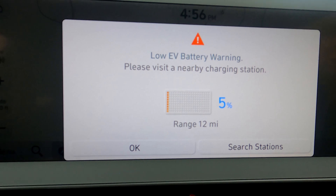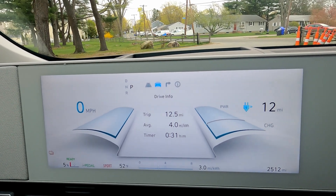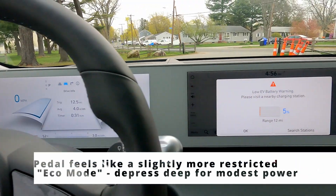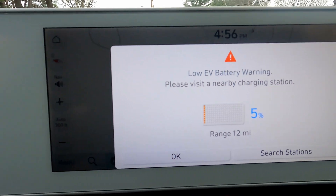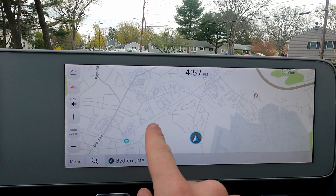At five percent you get the warning, and the power is noticeably lower but still enough to keep you moving around. I would say from what I can tell, enough to be safe and useful on highways to get you up to speed with traffic.